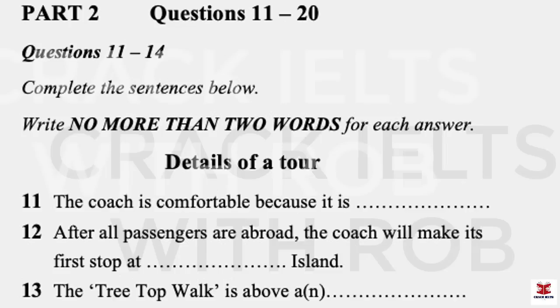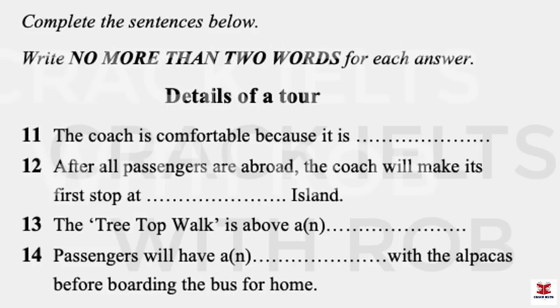That is the end of part one. You now have one minute to check your answers to part one.